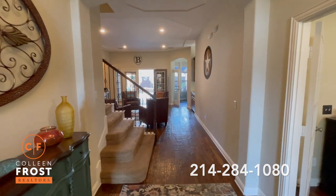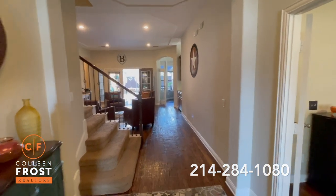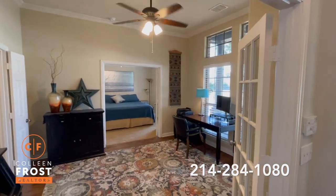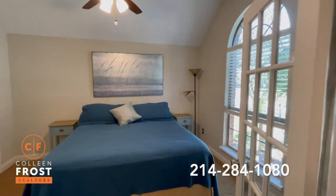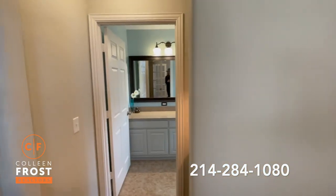As you can see, we have neutral paint throughout and gorgeous hand-scraped hardwood floors. Here to the right, we have a great home office — this can also be a flex space. It leads through French doors into a beautiful handicap-accessible bedroom and full bathroom with a walk-in shower.